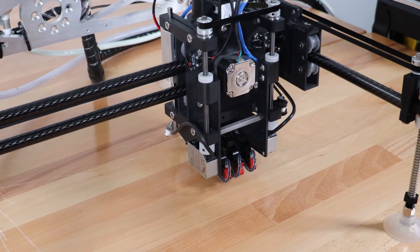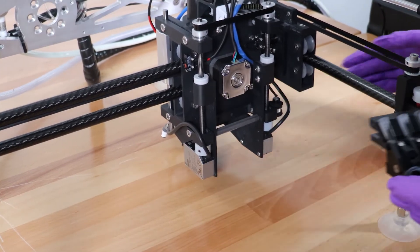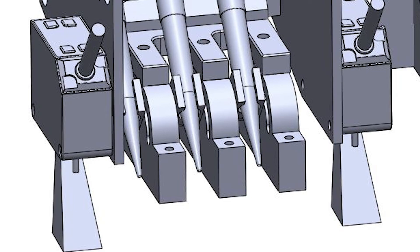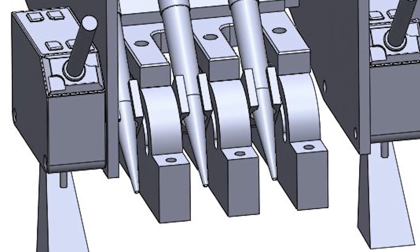PaintJet's nozzles are interchangeable for different materials and different purposes. Figure is developing the capability to use one fine nozzle for precise outlines and multiple broad nozzles for rapid fills.